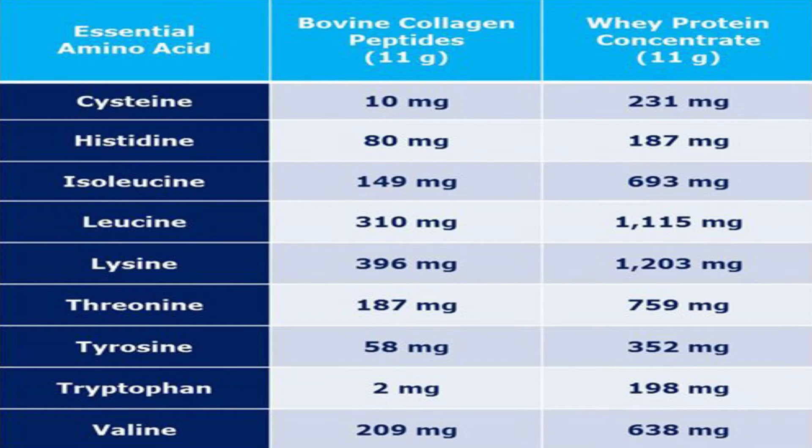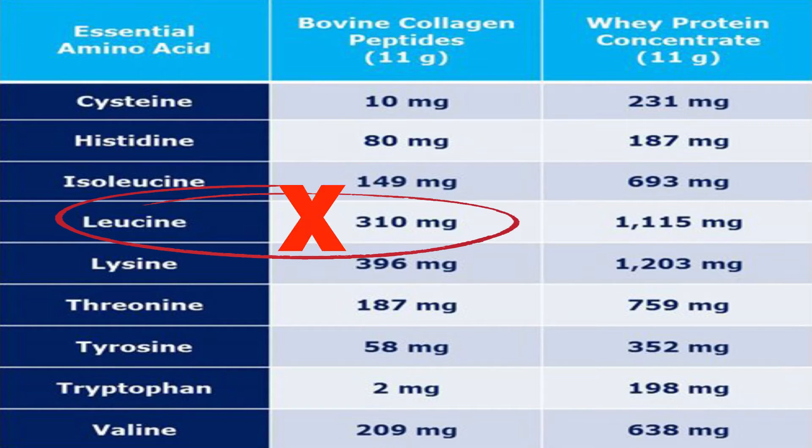I want to talk about collagen protein and muscle growth. Some studies have shown it to aid in muscle growth, but it isn't the best choice if your main goal is to build muscle. It's an incomplete protein and low in branched chain amino acids, in particular leucine, which is a key amino acid in stimulating muscle protein synthesis.